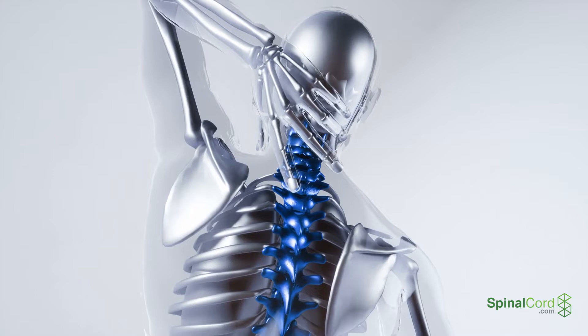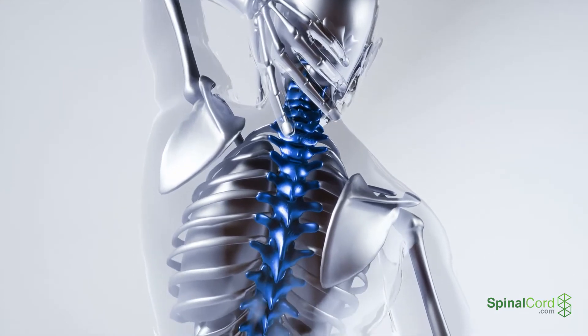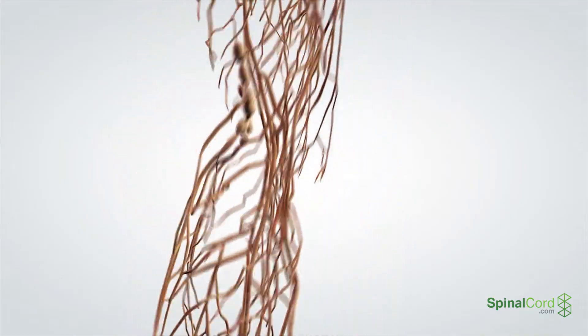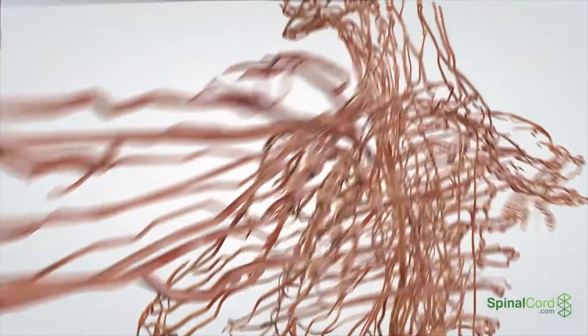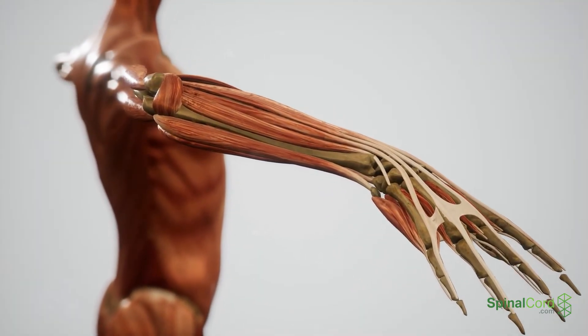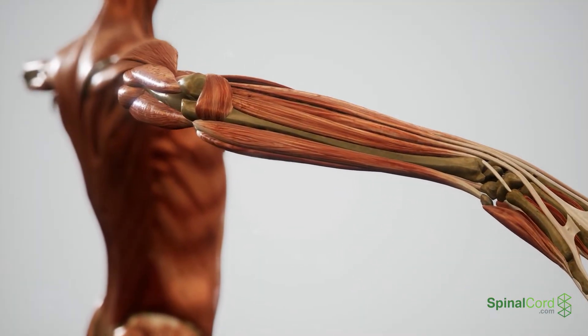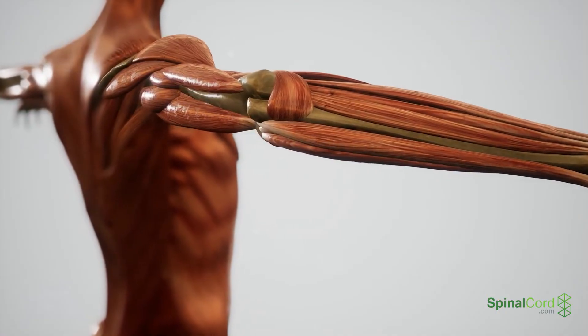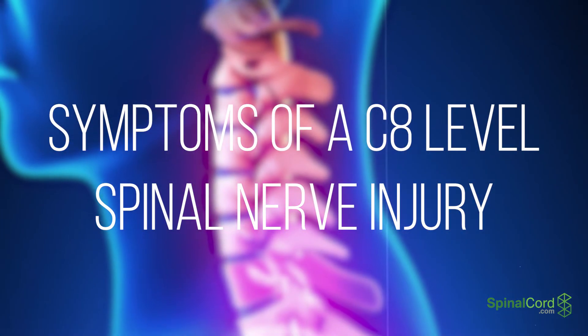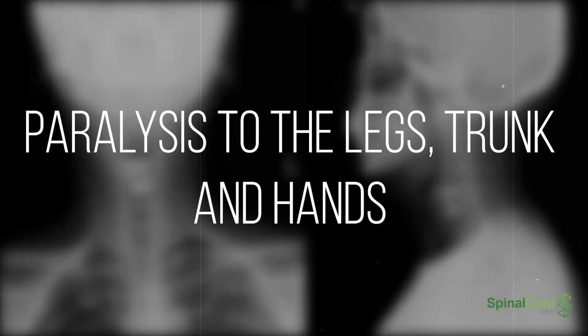The C8 level corresponds to the region where nerve roots exit the spine between the cervical spine's C7 and the thoracic spine's T1. There is no corresponding vertebrae for C8. This nerve root is responsible for controlling muscles in the fingers and hands, and injuries to this area have similar symptoms to those at C6 and C7 levels. Depending on completeness, a C8 injury will lead to paralysis of the legs, trunk, and hands, with patients maintaining shoulder and arm movement.